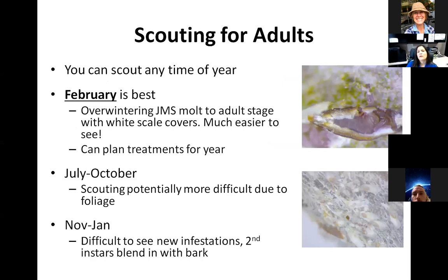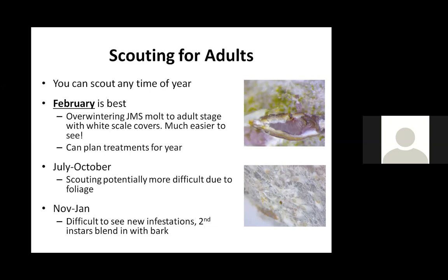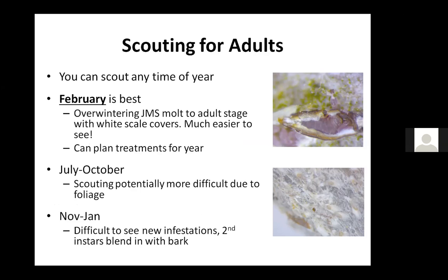For scouting for adults in Tennessee, you can scout any time of year, but my suggestion is to start looking in February and really try your best to get out there and look then. The reason is that we've had people come to us and say there were no scales in the fall — their trees were clean — and then they were everywhere in the spring.